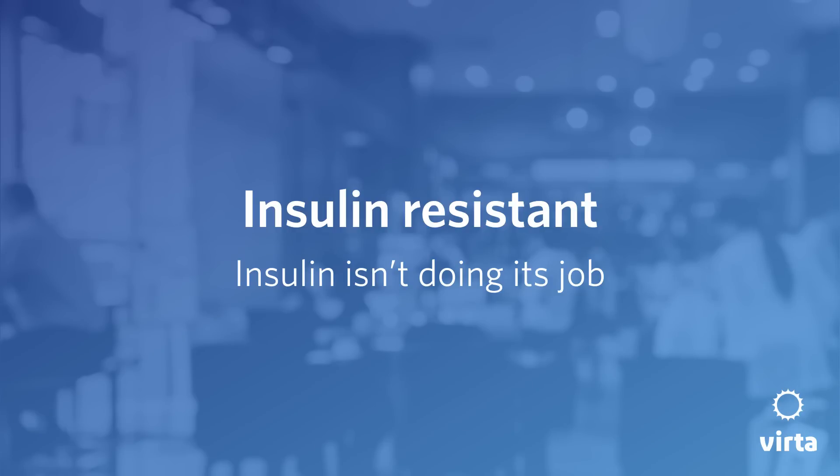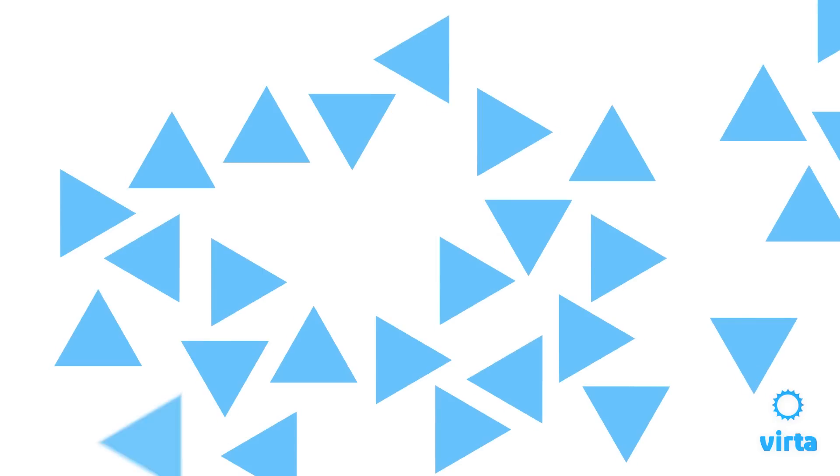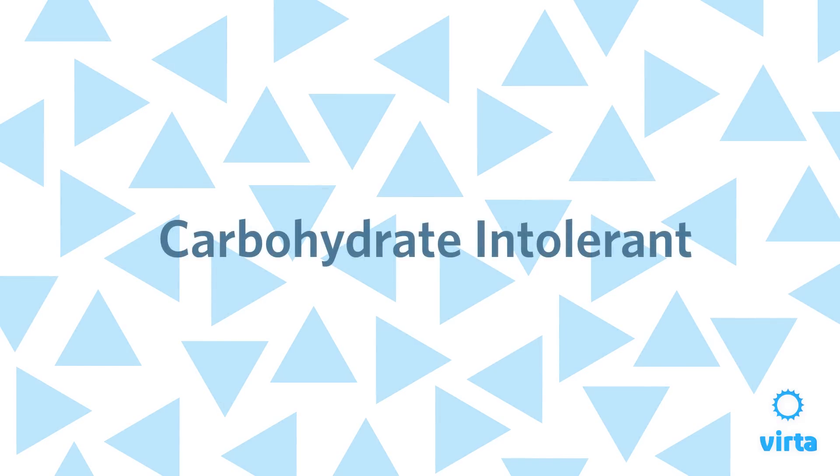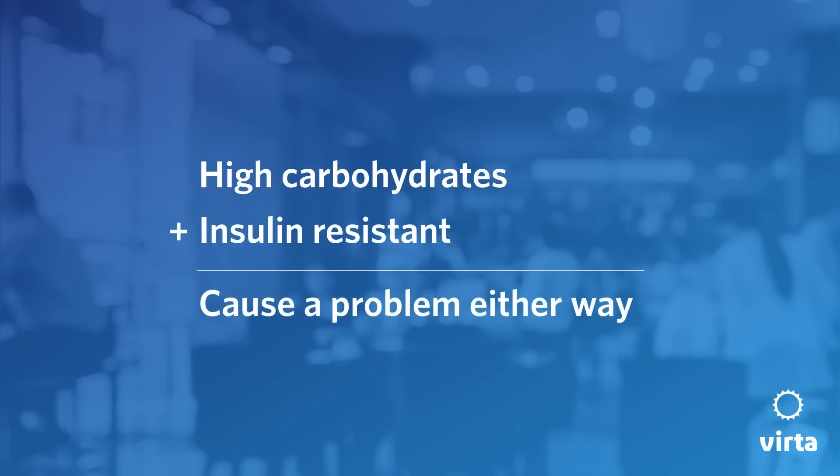But in someone who is insulin resistant, insulin isn't doing its job. So as those 45 grams come rushing into our circulation, we're unable to dispose of them as we should. And so our body's response to that is to just make more and more insulin — our insulin levels rise and rise. We're carbohydrate intolerant. We have to be very cautious here and not presume that some of these healthy carbs are actually just that, because when carbohydrates are high and we are insulin resistant, they're going to cause a problem either way. Eventually our system can't keep up any longer, and our blood sugars start to rise. That's now diabetes.